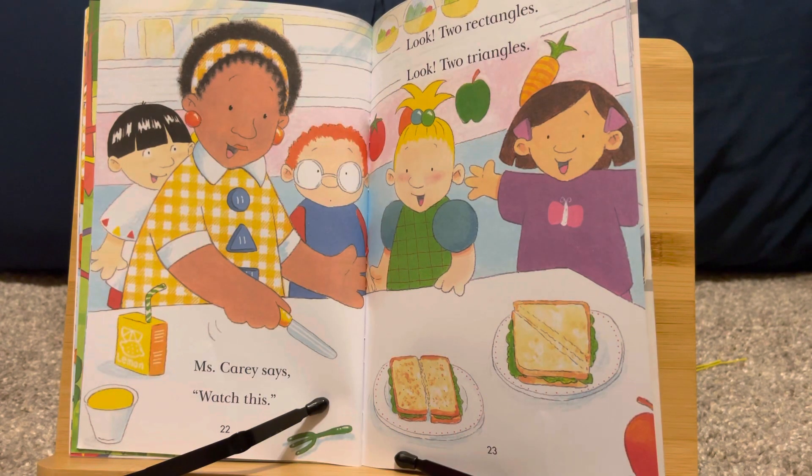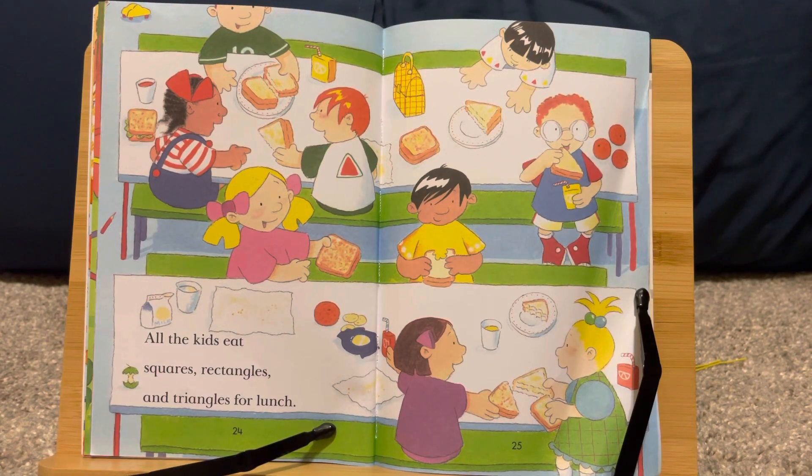Miss Carrie says, watch this. Look, two rectangles. Look, two rectangles. All the kids eat squares, rectangles, and triangles for lunch.